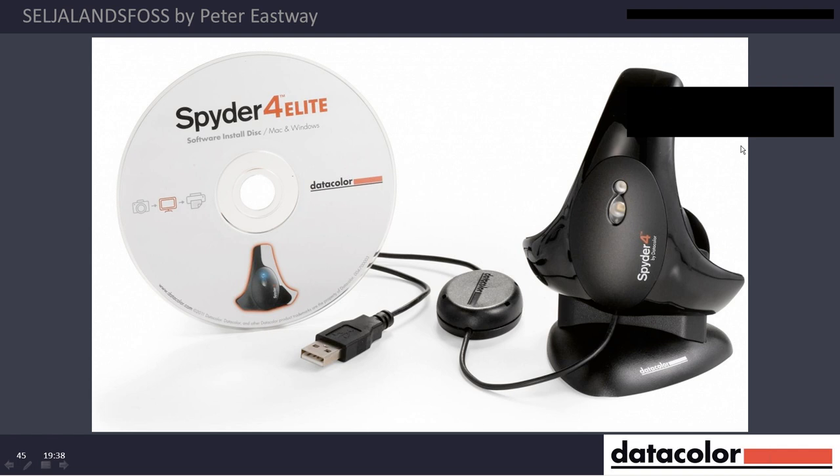I'm going to launch a poll: do you own a Spyder? We're getting about 80% — so we're speaking to the converted. On screen this is the Spyder 4 Elite. The Spyder 4 Elite is the same unit as the Spyder Pro — it's just the software that's the difference. The Spyder 4 Pro will allow us to calibrate projectors and have very fine tuning of screen calibration.